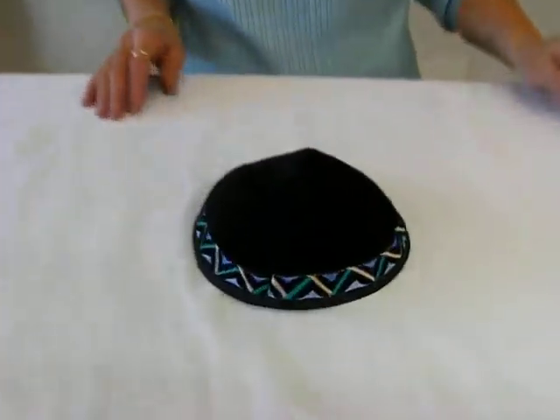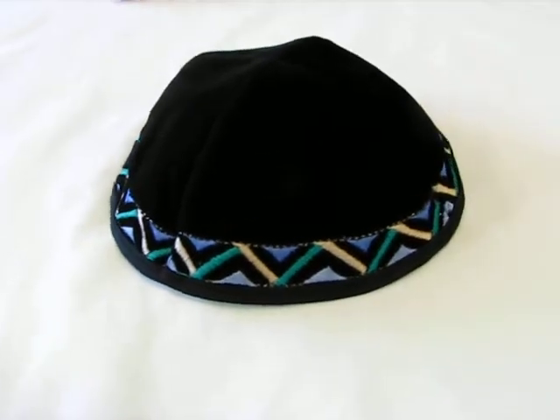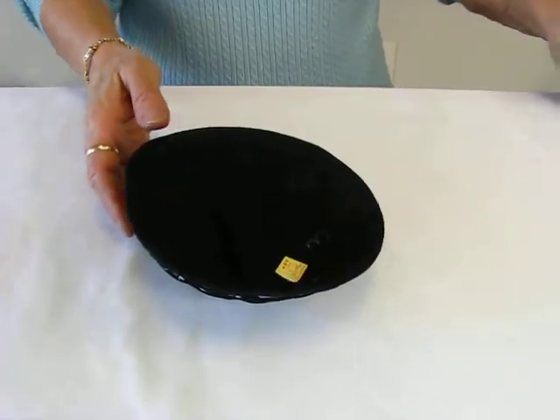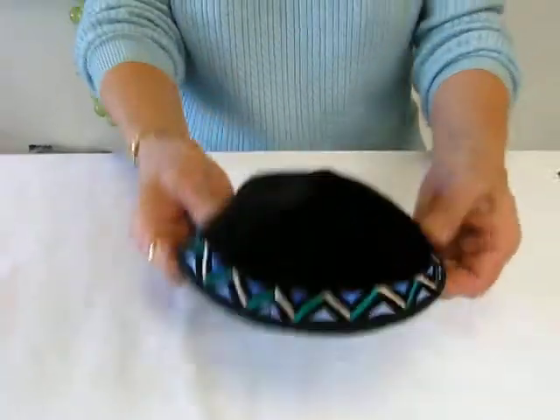Hi, it's Hava, and I have a four panel black velvet yarmulke. This yarmulke has an embroidered design of blue, white, and turquoise. It's a size three, which is approximately six inches across. It's for a youth.